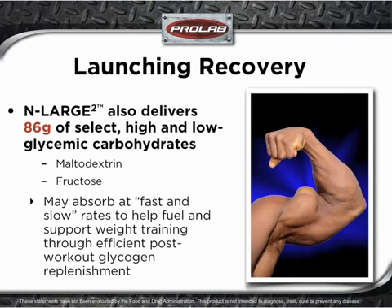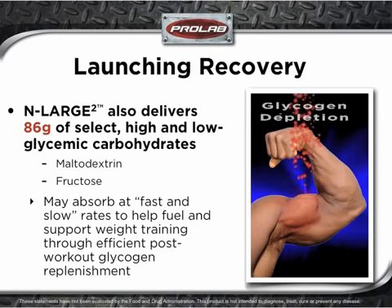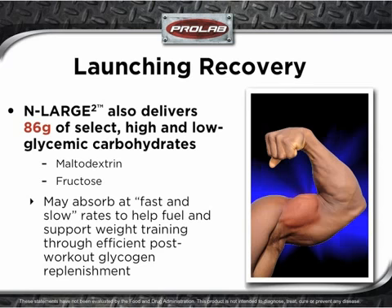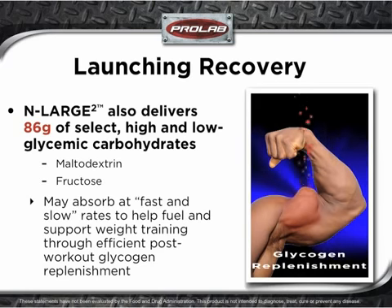Enlarge 2 isn't just about the protein. Enlarge 2 was formulated with a range of mass-supporting nutrients ideal for the needs of hard gainers. This includes 86 grams of select high and low glycemic carbohydrates, specifically maltodextrin and fructose. These carbohydrates may absorb at fast and slow rates to help fuel and support weight training through efficient post-workout glycogen replenishment.